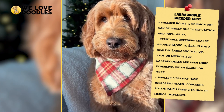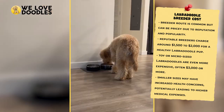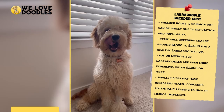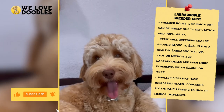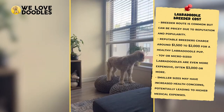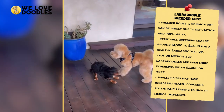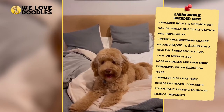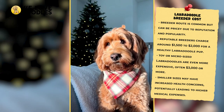If you buy from a reputable breeder, you should expect to pay at least $1,500, but some breeders will charge up to $2,000 for a healthy Labradoodle pup. If you're looking for a toy or micro-sized Labradoodle, you are unfortunately going to pay even more — many go for $3,000 or more. On top of that, smaller sizes of Labradoodle tend to have more health concerns than their bigger counterparts, and you may be paying more in medical expenses as well.